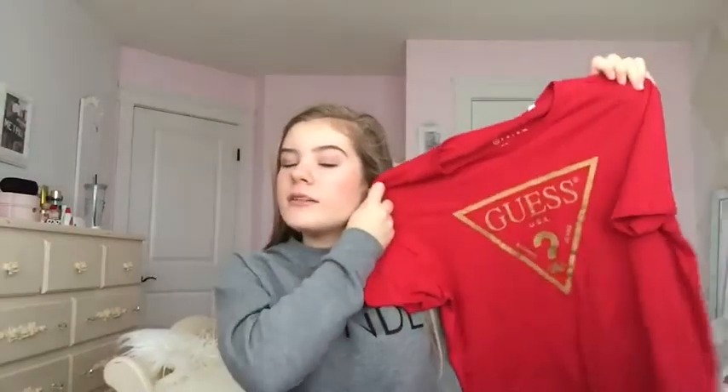I got this blonde sweatshirt, nice high-waisted skinny jeans with rips in them from Guess, and a red t-shirt from Guess.